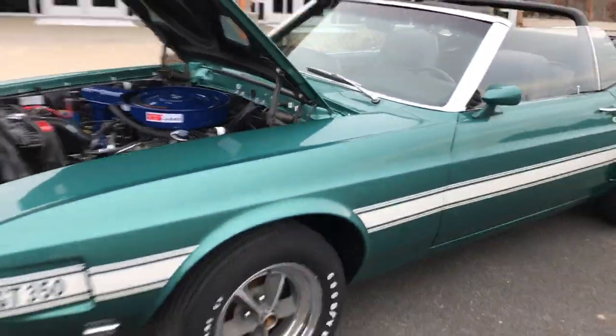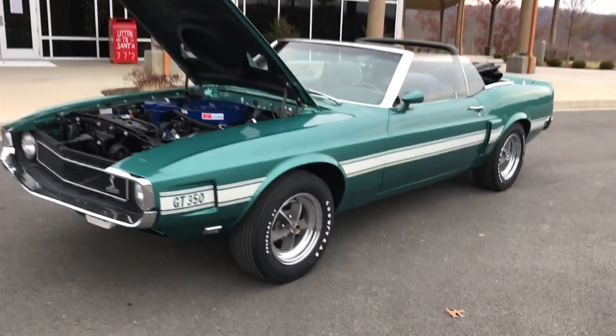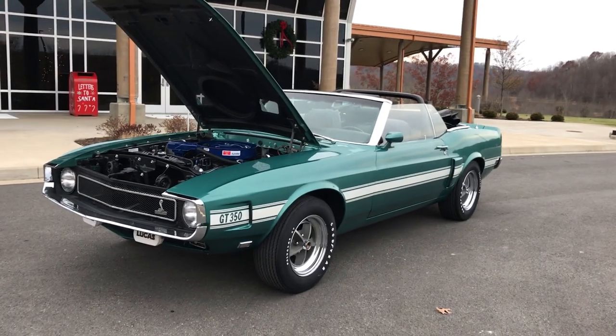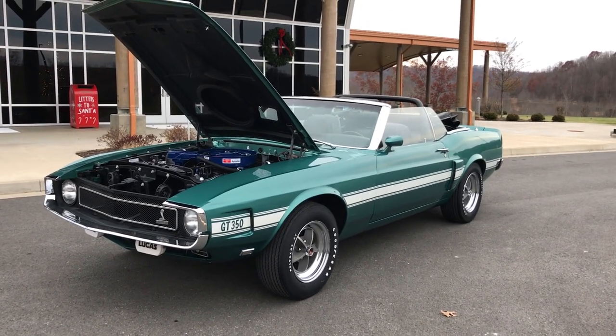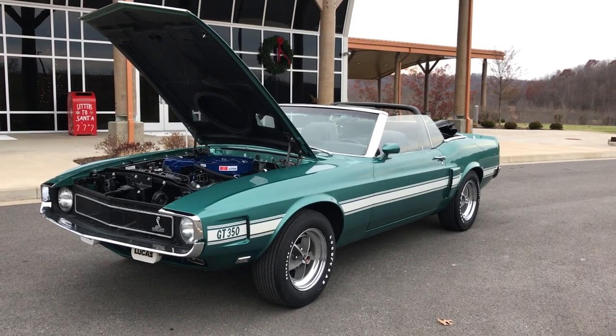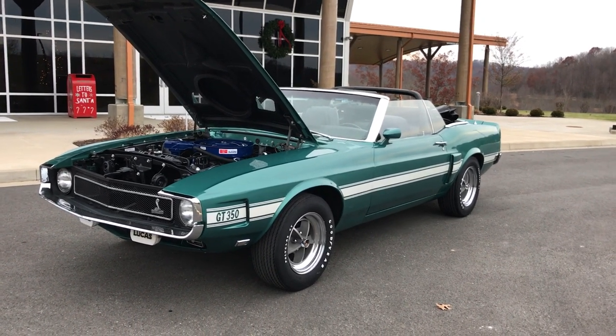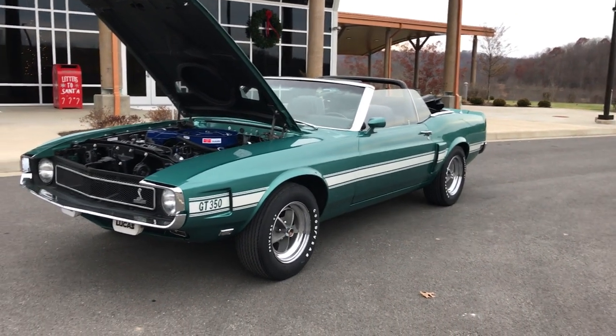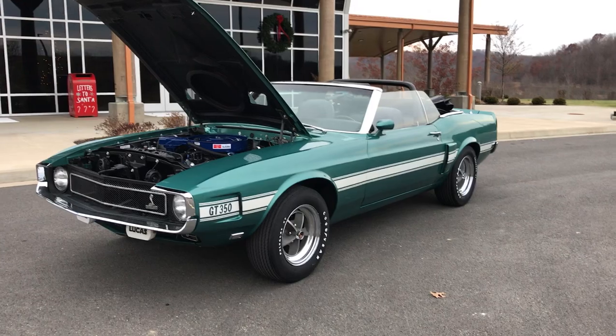Well, there it is — 1969 Shelby GT350 convertible, a very rare car. It's turnkey, ready to go. Everything's been touched on it — nothing bolt restoration. If you have any questions, feel free to give me a call. It is for sale. Thank you.